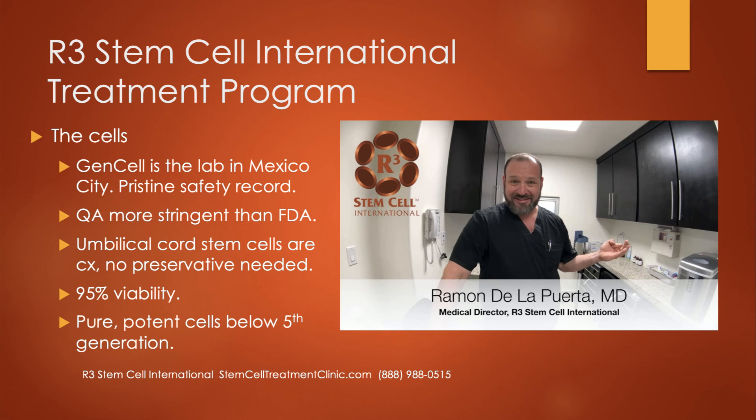A lot of the magic happens at the lab, so we've always been extremely particular about who we work with. GenCell is our lab in Mexico City — they have a pristine safety record now for seven years, and their quality assurance is actually more stringent than what you see with the FDA. The umbilical cord stem cells in Mexico are allowed to be cultured, unlike in the U.S., and we don't need to use preservatives. You end up with a biologic that has over 95% viability and extremely high potency, because the lab doesn't go past the fifth generation — keeping cells very pure, potent, and functional. Most labs go way past the fifth, tenth, or fifteenth generation, resulting in high numbers of cells that are no longer functional.